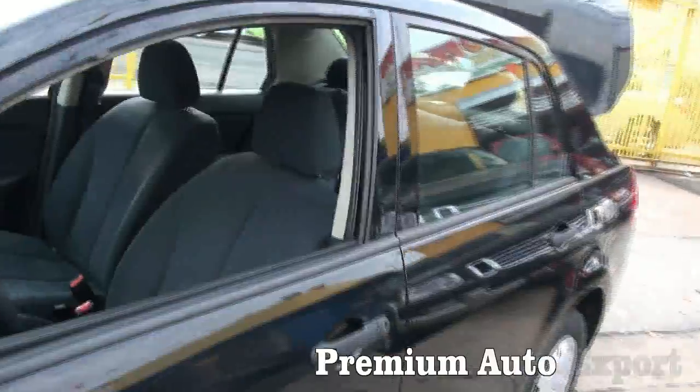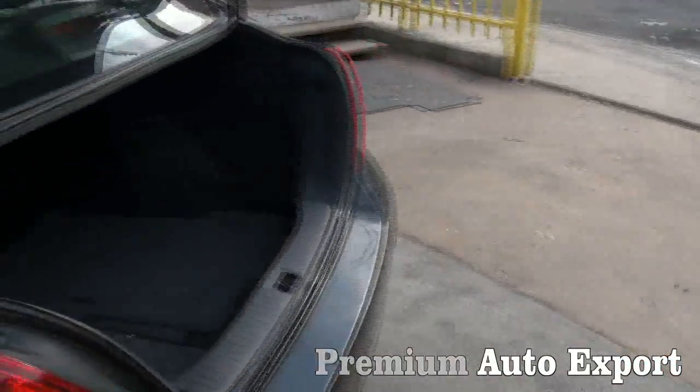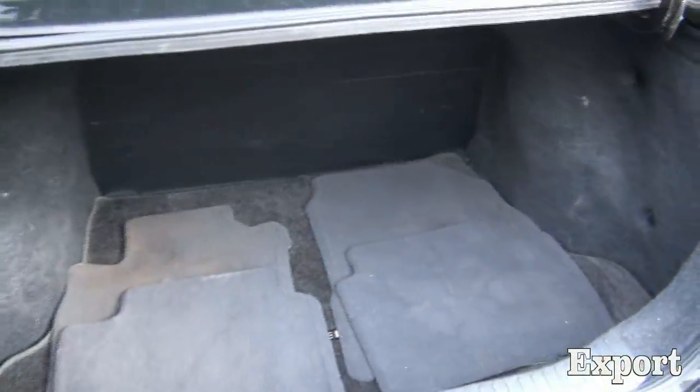This one is a Versa — here's a 2009, nice automobile. Got the trunk open already.